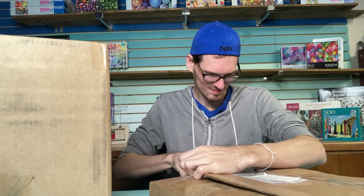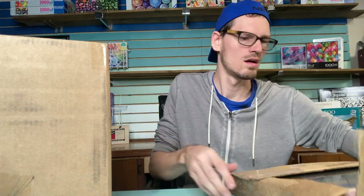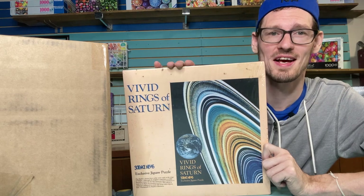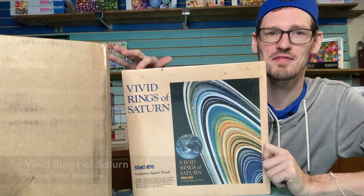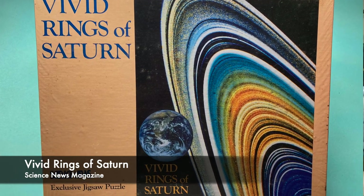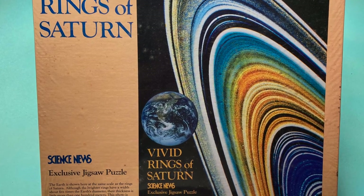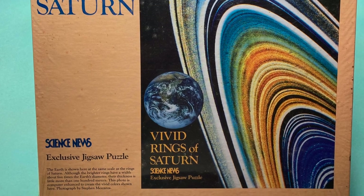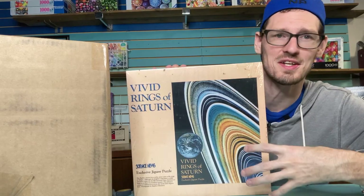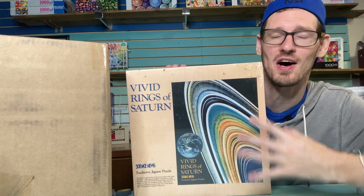This package is from an eBay seller — a cool little vintage puzzle called Vivid Rings of Saturn, put out by Science News Magazine in 1989. It's the rings of Saturn with Earth included for scale. I thought it was a great colorful, interesting, vintage space puzzle — all things I love.